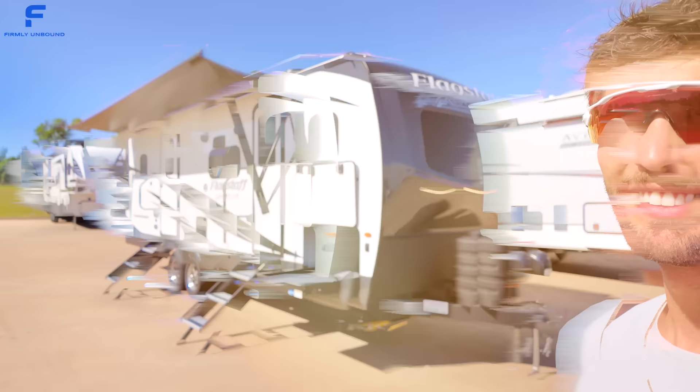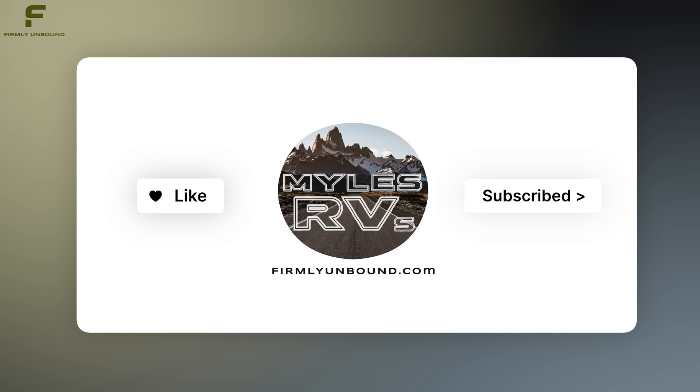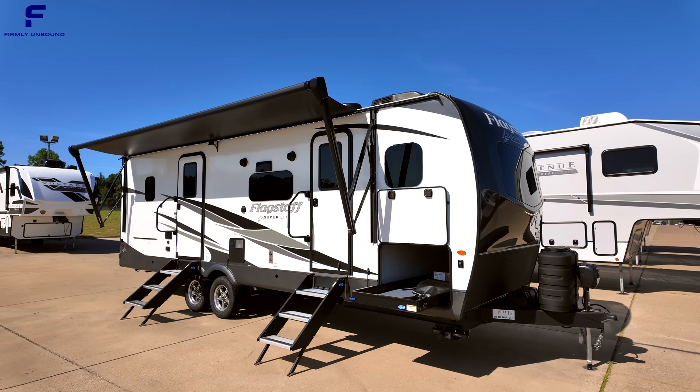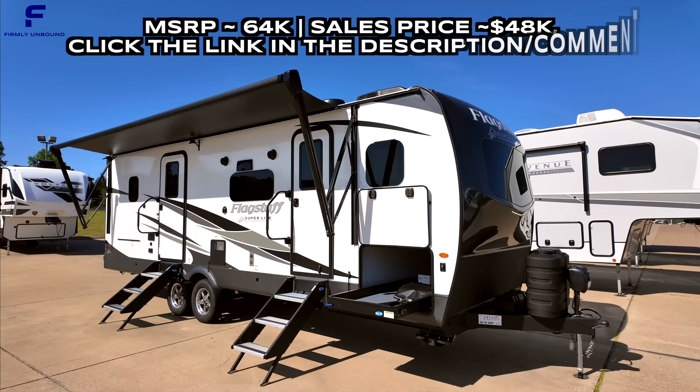What's up y'all, welcome back to another video. My name is Miles with Firmly Unbound and we are here at Blue Compass RV in Canton, Texas today, taking a look at this Flagstaff Super Light 26BHW.